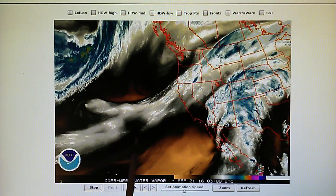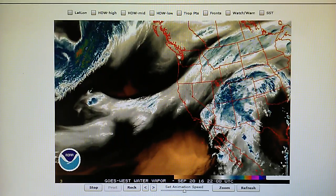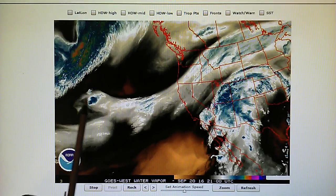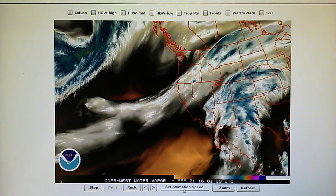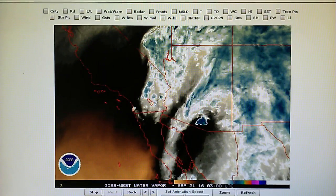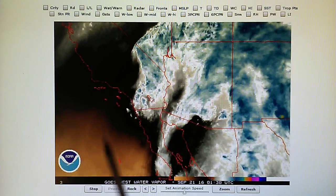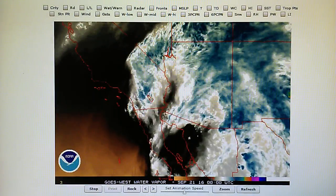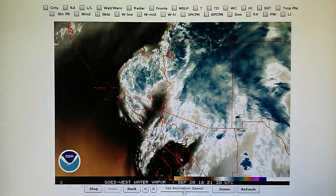You can see that jet stream moving through the area, and this one area right here is trying to spin counterclockwise. Then we have something else right over here as well — it looks like it was trying to spin. But we have this blockade which is separating these two moisture fields.